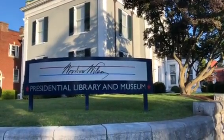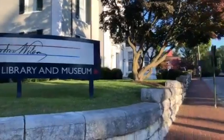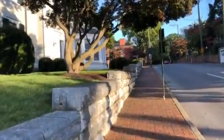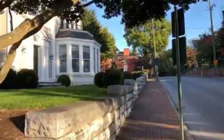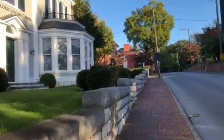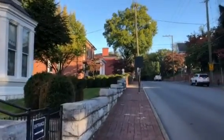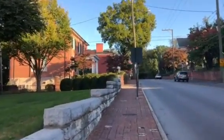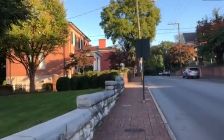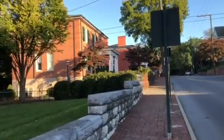This is the Woodrow Wilson Presidential Library and Museum, just a little bit down the street from where the former president was born in the late 1800s. Here in Staunton, Virginia, in between the Alleghenies and the Blue Ridge Mountains, the architecture is superb, as this town was not disturbed during the Civil War.